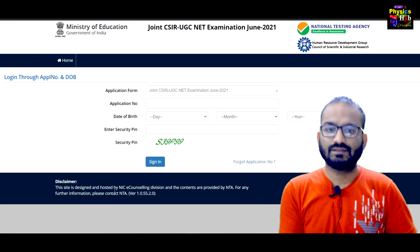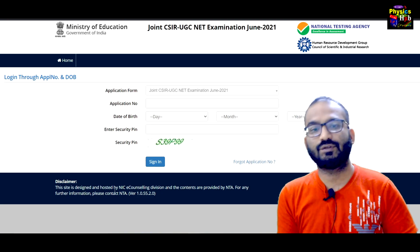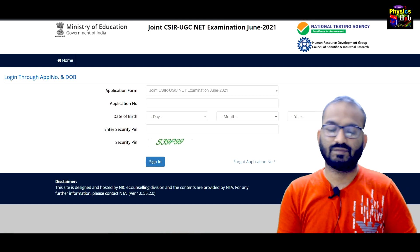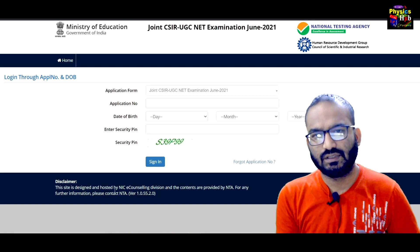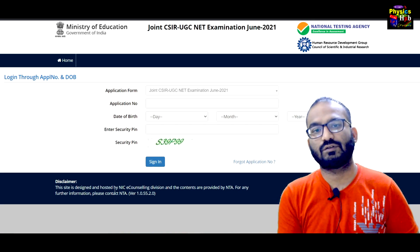So you can do that. This was just a quick update regarding the CSIR NET exam. I hope you find this video useful. If you don't want to miss any updates regarding the CSIR NET exam, GATE exam, or any other physics-related exams, you can follow and subscribe to this channel. Don't forget to press the bell icon.